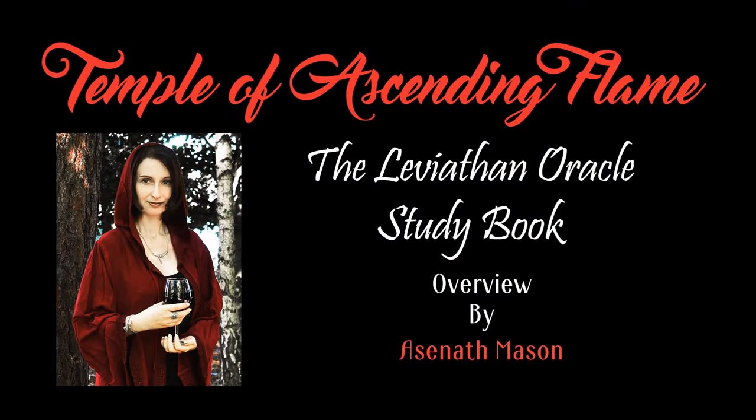In this video I would like to present the latest Temple of Ascending Flame release, the Leviathan Oracle Study Book, which is based on the work of a subgroup within the Temple in the last three years. I'll present a preview of the book, sample pages, and explain how it differs from the old companion book released with the Oraculum Leviathan Tarot deck, and how it can be used for working with the Tree of Qliphoth.